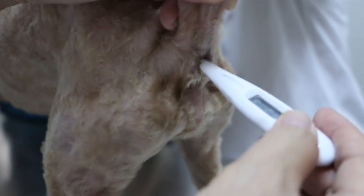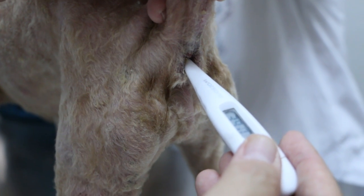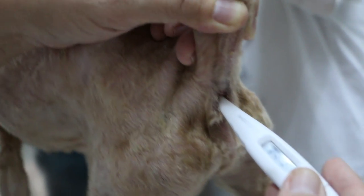Poodles are quite common for ear problems because of the floppy ears — the ears are covered, we call it floppy ears. Now we take the temperature first. If we weigh already, it should be less than 39.5, otherwise we consider fever.